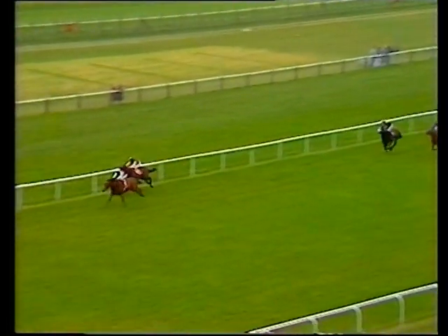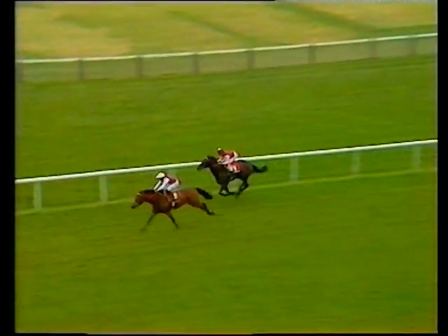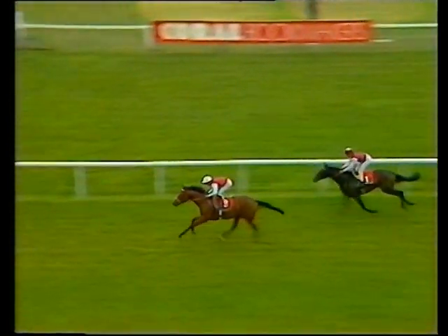Hands and heels — and really he's come home quite impressively, I thought, for a horse having his first ever run. And they've left an awful lot of daylight between themselves, these two horses, and the third horse home, Dr. Robert, who ran on really well — I should think you'll see a big improvement from him. But a nice performance by Maximilian, and another winner for John Gosden.